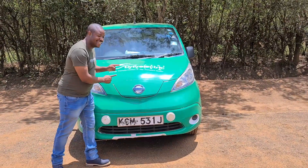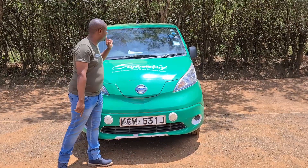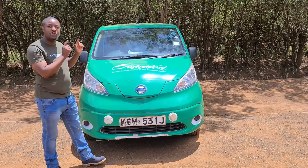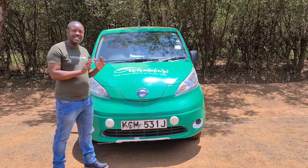This is a Nissan eNV200 all-electric van. This is the 2015 model, so it has a 24kWh battery, the same size as the generation 1 Nissan Leaf.